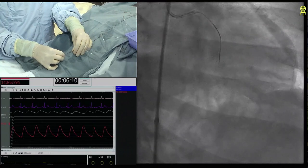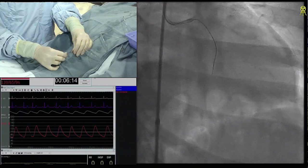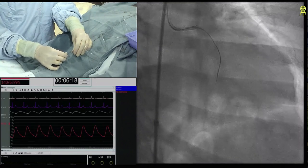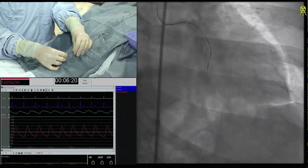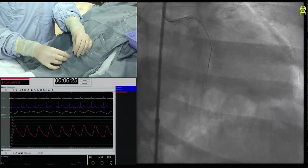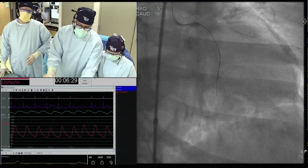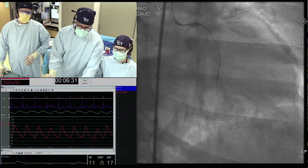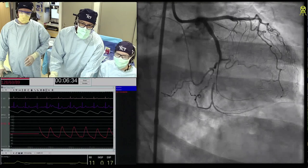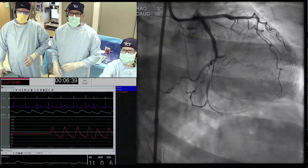I actually have a lower threshold starting retrograde. I agree with you, but I will basically not care about the small side branch — I will take the bigger branch and ADR. For the audience, this is a JCTO score two basically — there's calcium, less than 20mm, and a previous attempt. The PROGRESS CTO score is essentially one because it's a CERC.